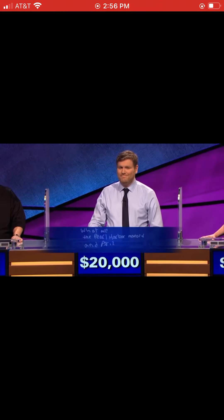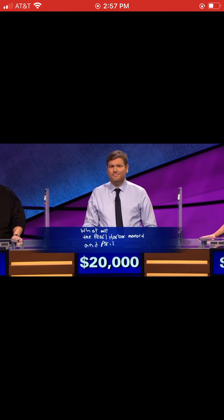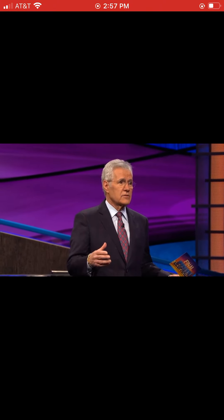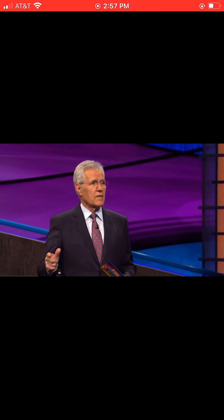Let's go to Jason. He was leading with $20,000, and he wrote down 'What are the Pearl Harbor Memorial' and the Arizona. No, you're on the right track also. It's the Arizona — that was the beginning, Pearl Harbor — and then the Missouri, where the Japanese surrender was signed.